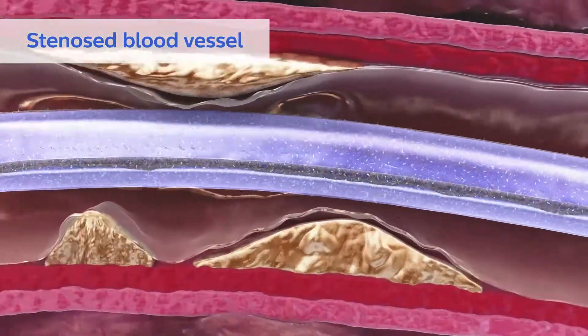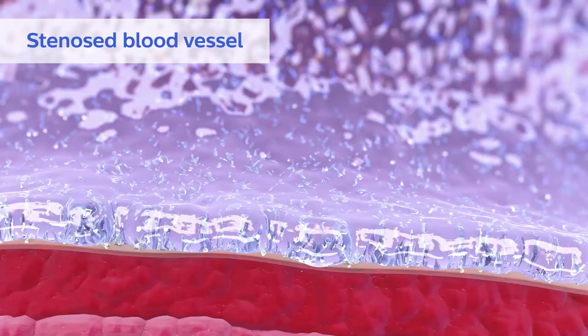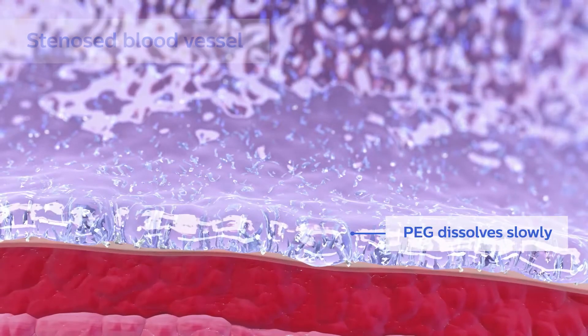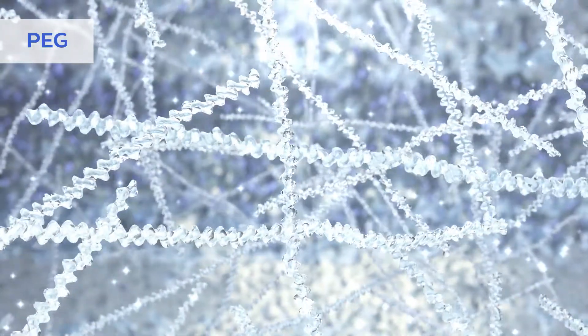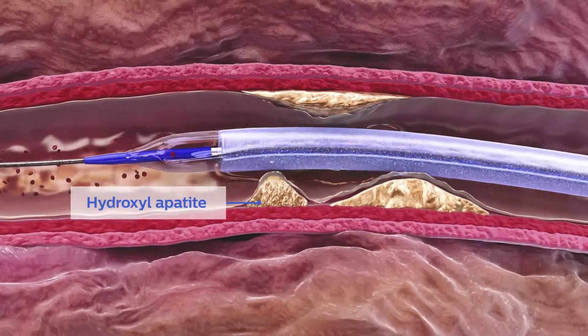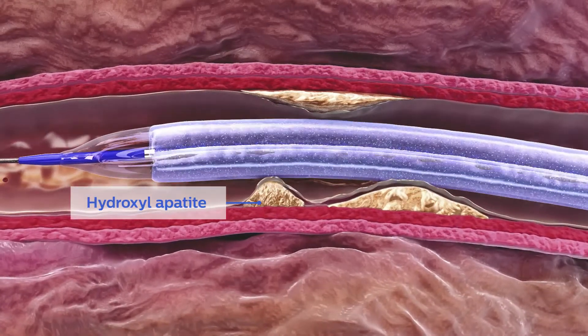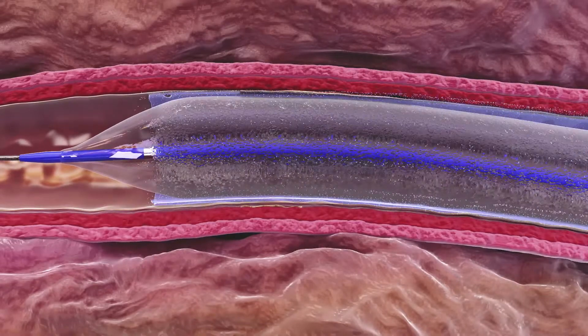Once PEG is hydrated, it swells and starts to separate paclitaxel molecules, increasing the bioactive surface area. PEG has shown a high affinity to and forms ionic bonds with hydroxylapatite, the primary component of calcified atherosclerotic lesions, to limit drug washout in the presence of calcium.